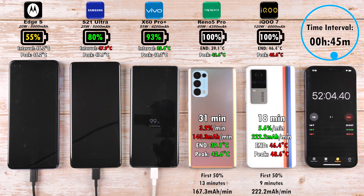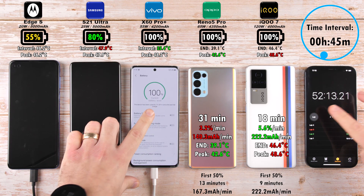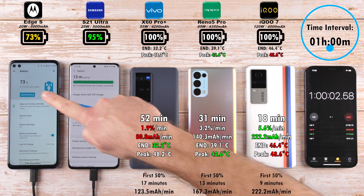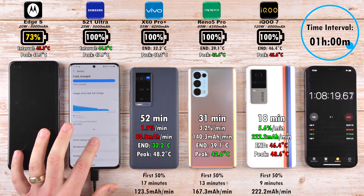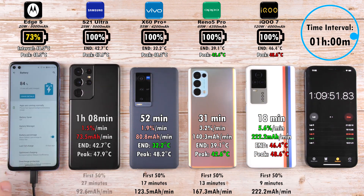52 minutes have passed and the Vivo X60 Pro Plus clocks out — still pretty fast at 55W. Comparing the 55W Vivo to the 65W Oppo, the Oppo charged a larger battery quicker and had a cooler peak temperature, which is the most important metric. The Oppo achieved 140.3 mAh per minute versus the Vivo's 80.8 mAh per minute. The Samsung clocks out at 100% after one hour and eight minutes — the best I've seen from the S21 Ultra — but at an even lower rate of just 73.5 mAh per minute.